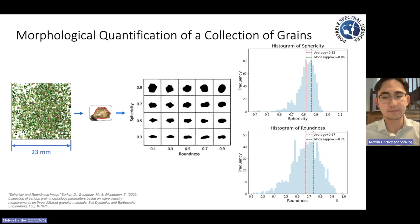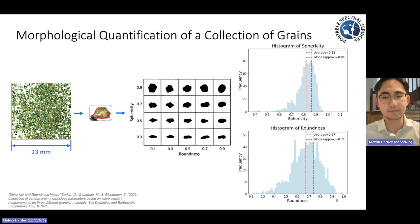Our project doesn't end there. Now that we have our grain segmentation map, the hope is to overlap that data onto the mineral maps produced from our X-ray fluorescence analysis. This gives us the ability to associate an individual grain's geometry and morphology data with its respective mineral composition, on a grain-by-grain basis. It is this capability to unlock high-precision quantitative data for an individual grain at the large scales we're working at that will bring unprecedented value to the type of heavy mineral concentrate analysis we're doing here. Thank you very much.